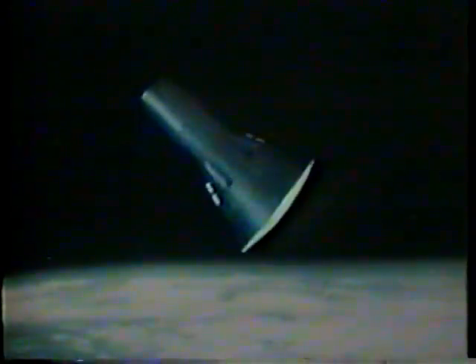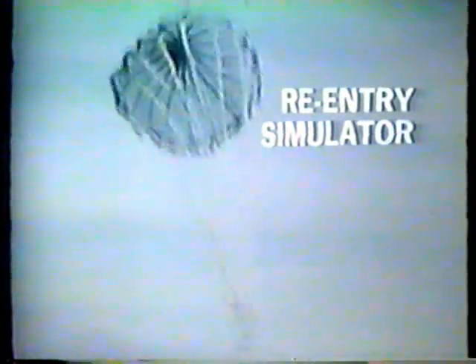Grand Turk Island is communicating with the spacecraft as you heard. That means that the altimeter is now working — they're coming within the 50,000-foot range. The drogue should go right now. Wait to hear from Grand Turk. That's our simulation in color of what the drogue looks like. There's the drogue — the drogue is out.